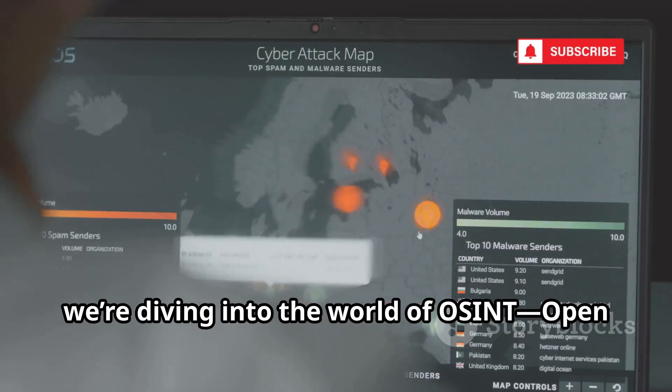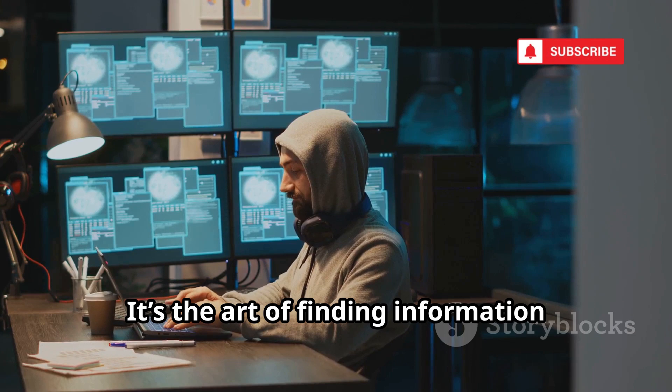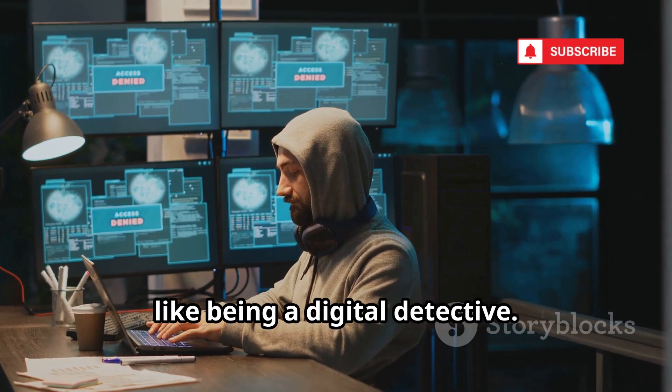Welcome back! Today we're diving into the world of OSINT, Open Source Intelligence. It's the art of finding information that's publicly available online, like being a digital detective.